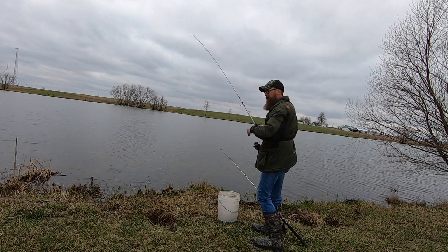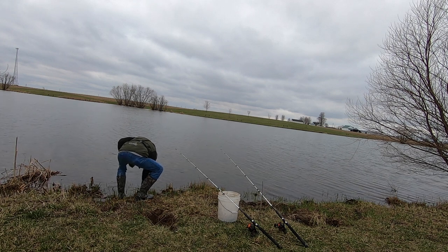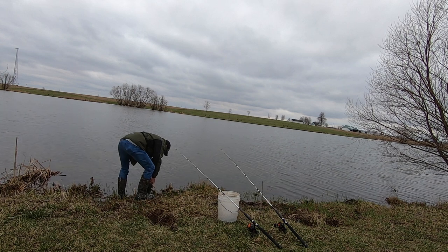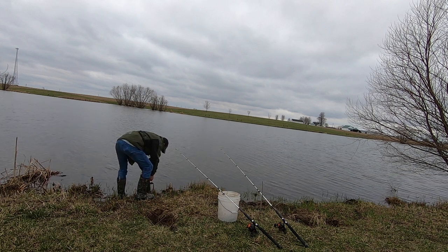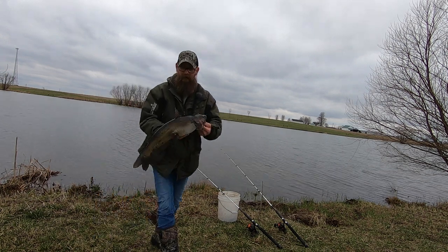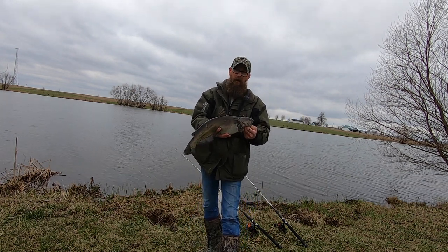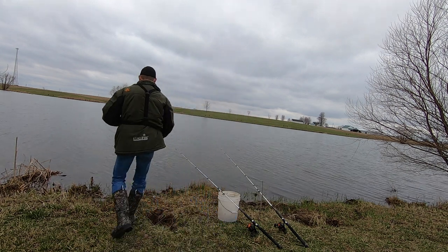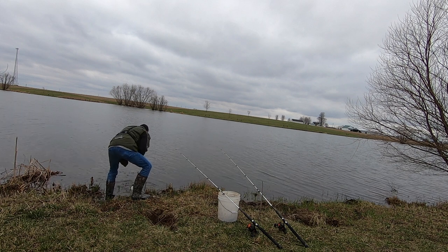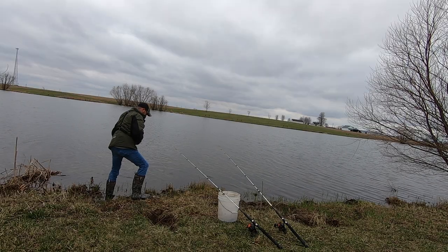Another solid fish. Not quite as big as the last one but an awful lot of fun, guys. We'll get you back. Oh! He just had to go and give me a parting gift. Bit my thumb. See you later, bud.